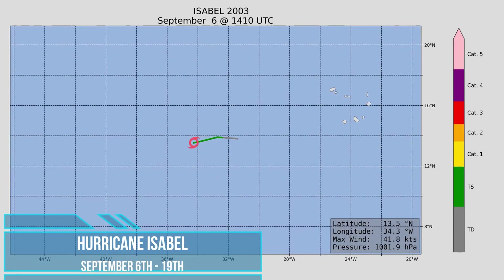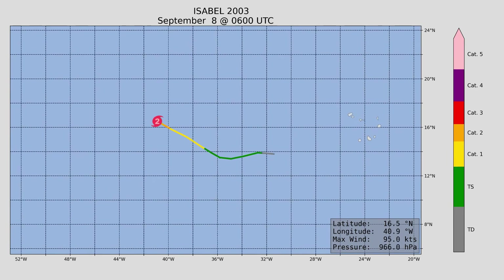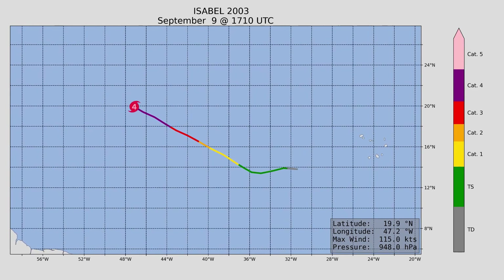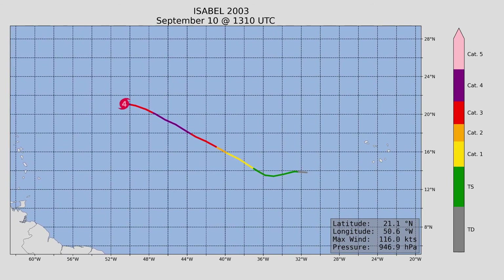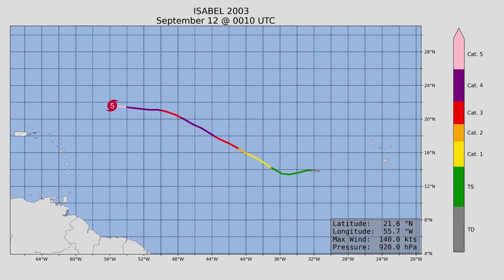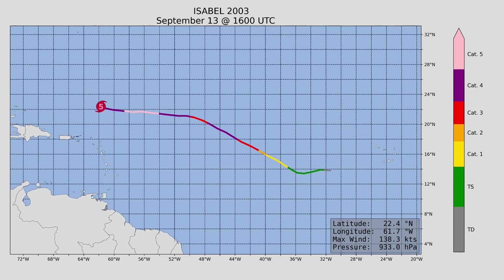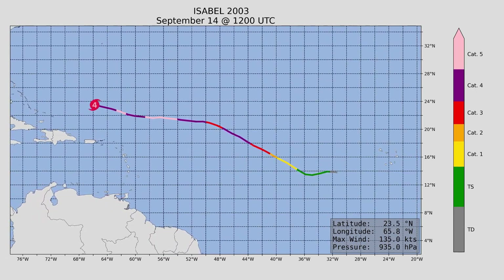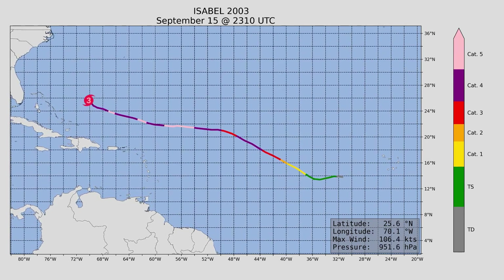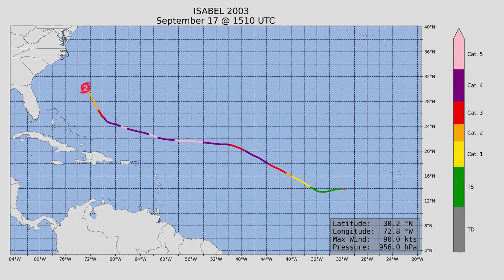After which we have Hurricane Isabel, the talking point of the 2003 Atlantic hurricane season. It was the strongest storm and the only Category 5 of the season. It formed way out in the open waters of the Atlantic, where it quickly reached major hurricane strength, wobbling between Category 3 and Category 4 before finally reaching Category 5 — minimal, but still Category 5. Peak wind speed was 165 miles an hour and minimum central pressure 915 millibars. Unfortunately, it did make landfall in the Outer Banks of North Carolina before proceeding inland.